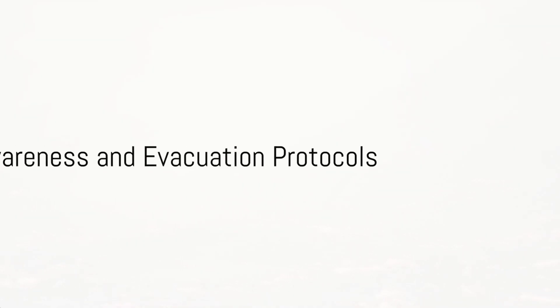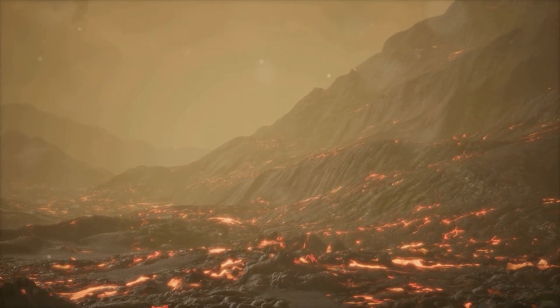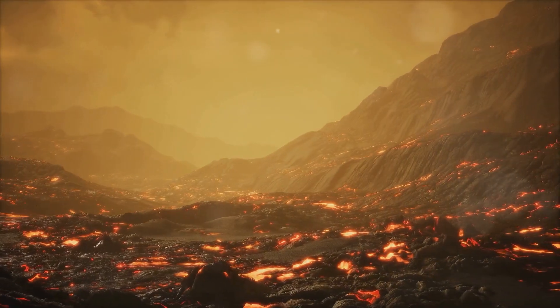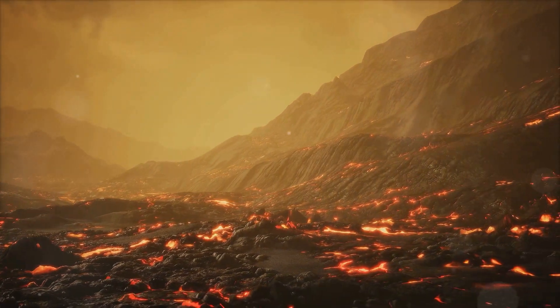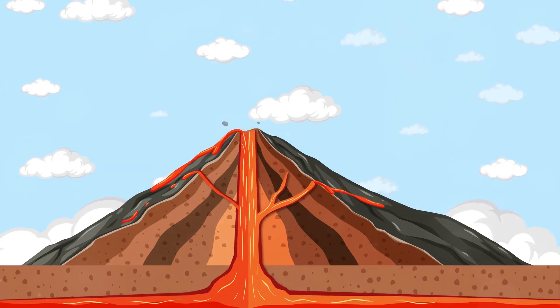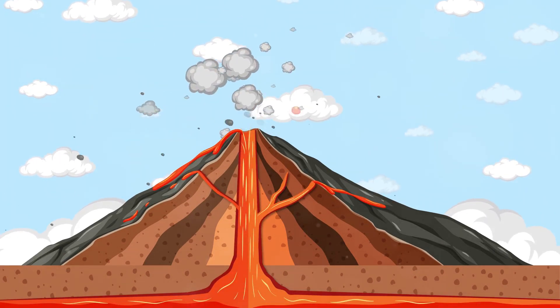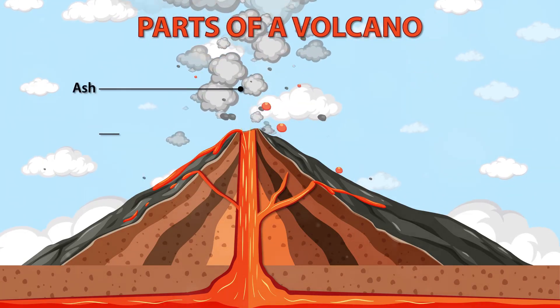The fifth component is public awareness and evacuation protocols. By developing comprehensive emergency response plans and public education campaigns, we can ensure community preparedness. These plans include evacuation routes and refuges integrated with real-time weather monitoring and early warning information systems.